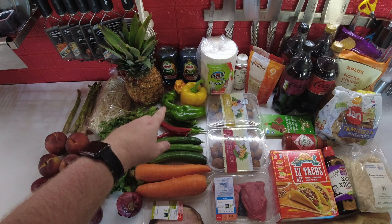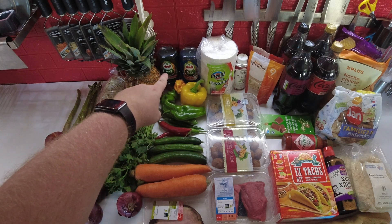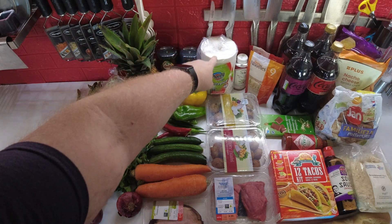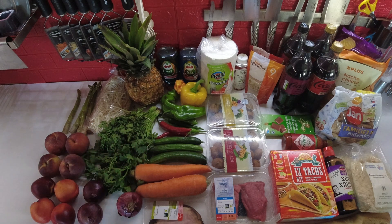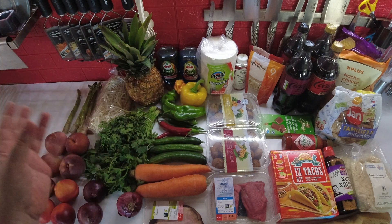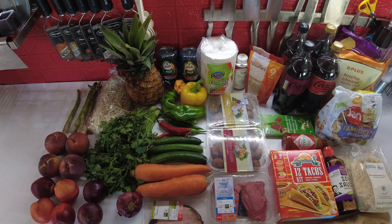Then we have some household stuff. I'm running low on washing up liquid so I bought two. And I used the last of my paper towels the other day, so I got some more. I don't use a lot of paper towel — I usually use microfiber cloths that I can wash — but for spills I just like having some paper towels to get rid of something sticky and throw it out.